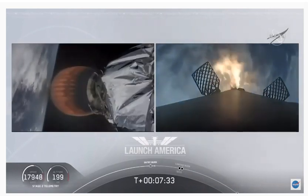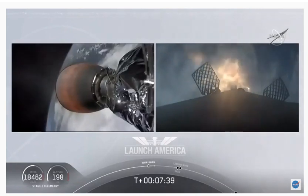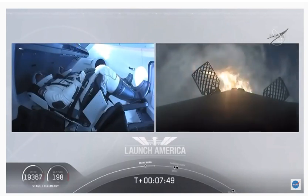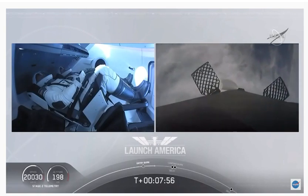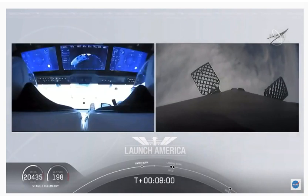Stage two FTS is saved. While that entry burn continues, we're just about a minute away from CECO. We'll have a number of events all happen in rapid succession: the second engine cutoff, and we'll be looking for that stage one landing burn shortly after — just within a few seconds of each other.